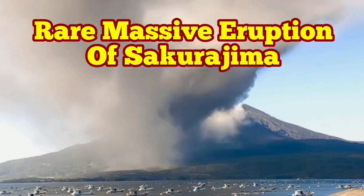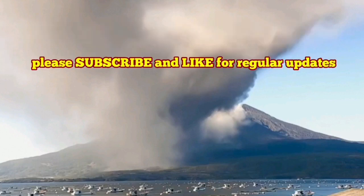Today we have several exceptionally large eruptions of the Sakurajima volcano in the Kyushu Island. This is in Japan, and the stratovolcano created a lot of lightning actually during the early stages of this eruption.